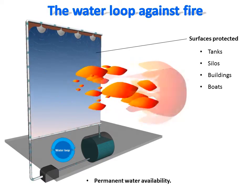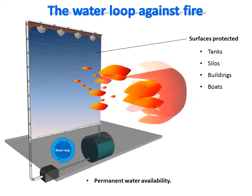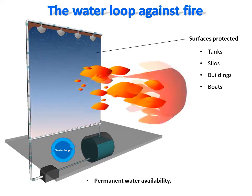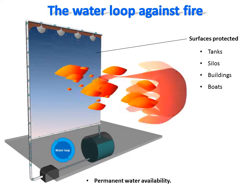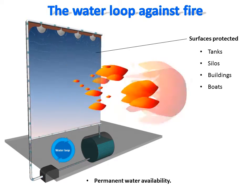The best application of this concept would be the protection of geometrically simple structures, such as tanks used to store fuel oil or other flammable liquids. Silos used to store grains would also be well protected against fire using this concept. It could also come as a complementary option to protect buildings, ships, or boats against fires.